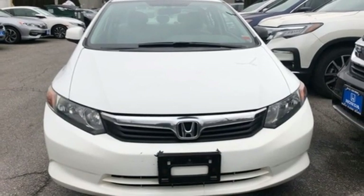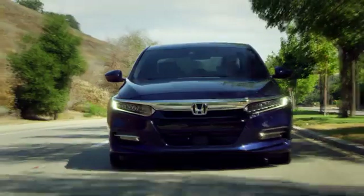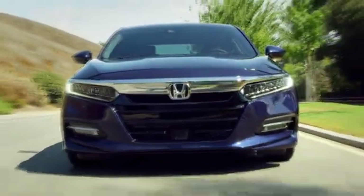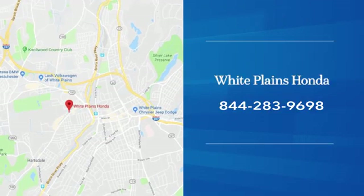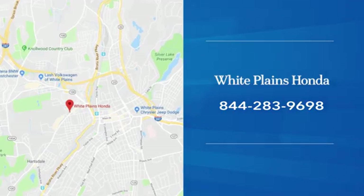You need to drive it to believe it. See it for yourself today. With hundreds of vehicles to choose from, we have the new or pre-owned vehicle you're looking for at White Plains Honda. Call or stop in today.